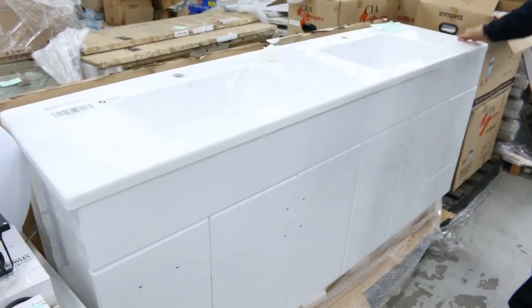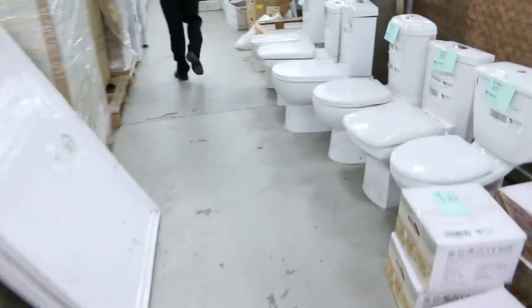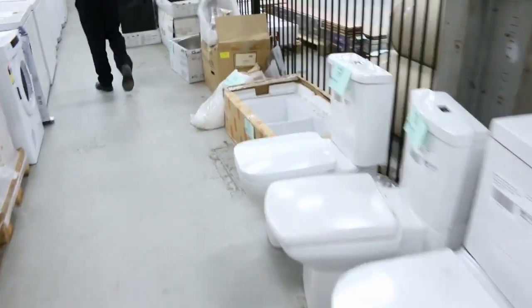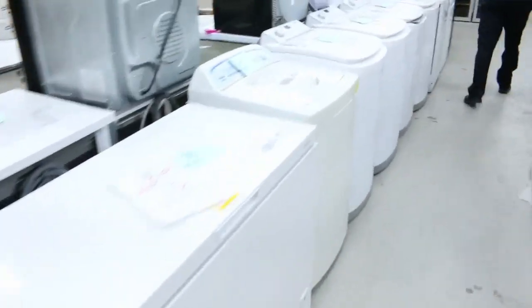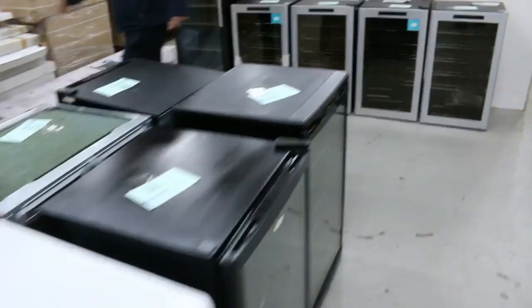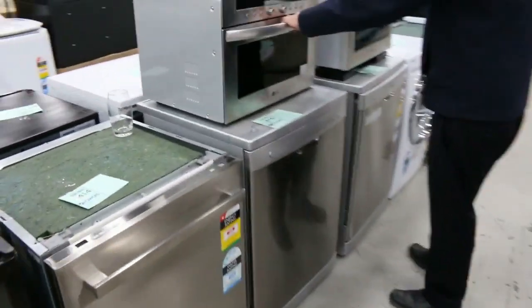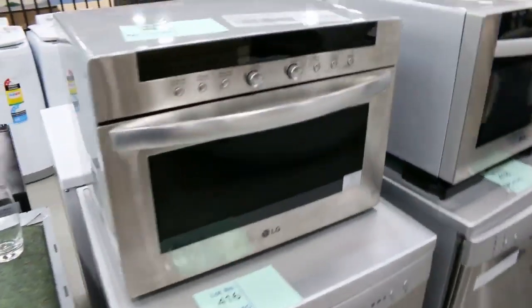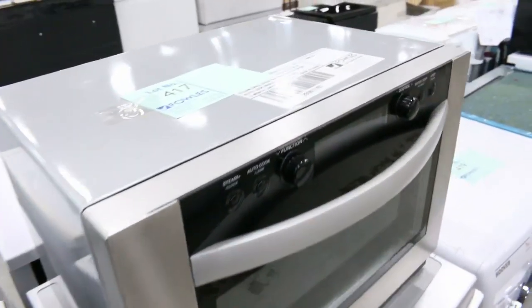Nice big vanity basin here — that would have to be 1.8 metres wide. Very nice looking unit. Some beautiful toilet suites on the way through. I can see dryers, chest freezers, upright washing machines — heaps and heaps of dishwashers, stacks of different wine fridges. Moving around here we've also got some beautiful microwaves — a couple of really beaut looking LG microwaves. Check the catalogue for the details on those.